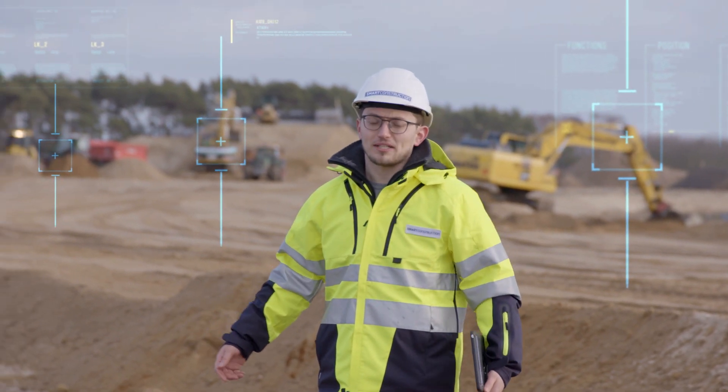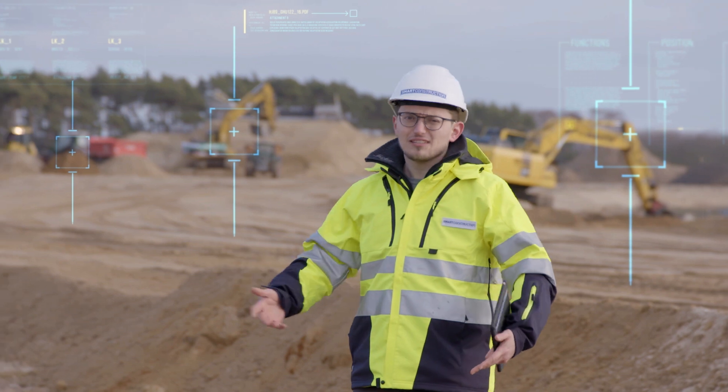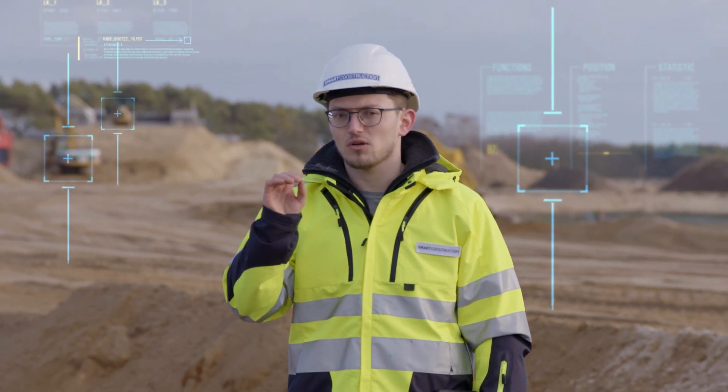The job site is now ongoing. The main issue is people from the job site can't always be in the office, and people from the office can't always be on the job site. Smart construction apps help you out here — sharing the status of the job site with everyone who needs to know, anywhere they can be.